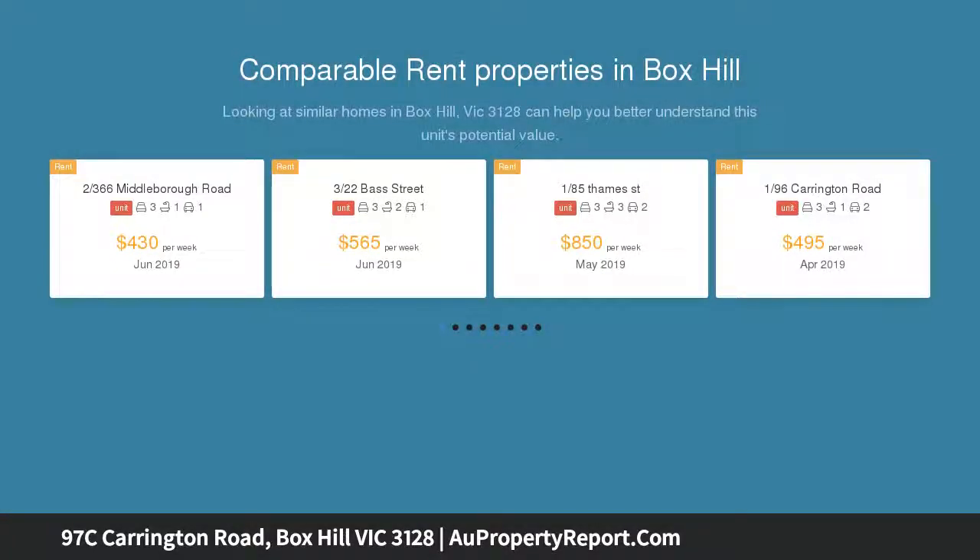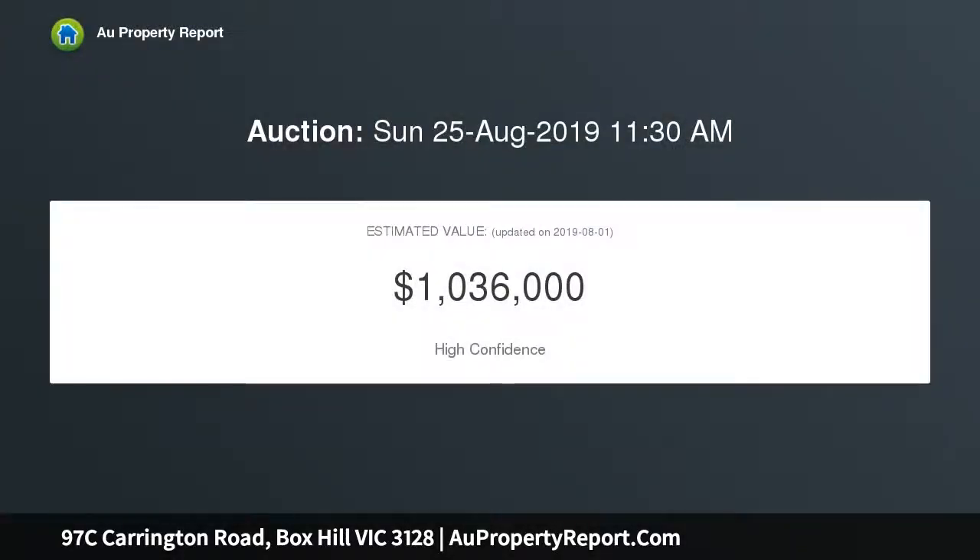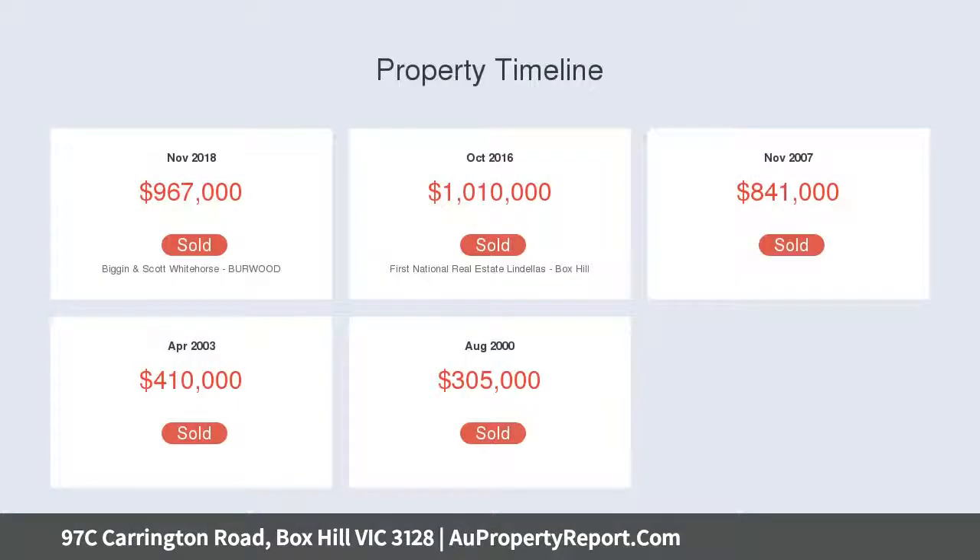This captivating double-story residence provides an enviable low-maintenance lifestyle that's perfect for executives, families or investors, oriented to capture glorious northern sunlight. The delightful lounge room acts as a welcoming introduction to the home, with carpet underfoot and high ceilings contributing both comfort and style.